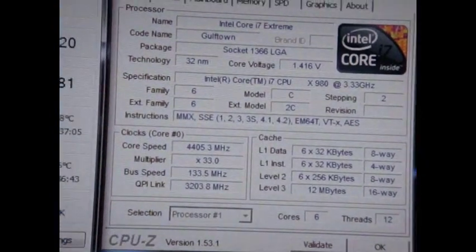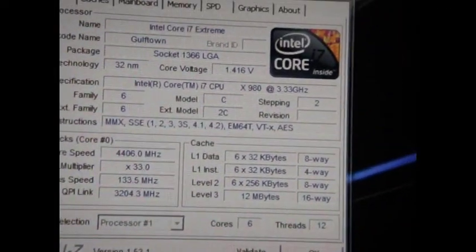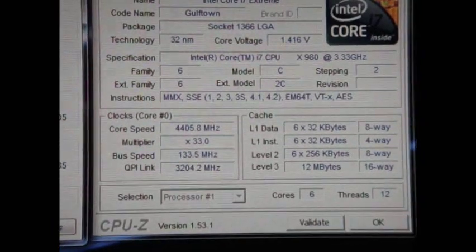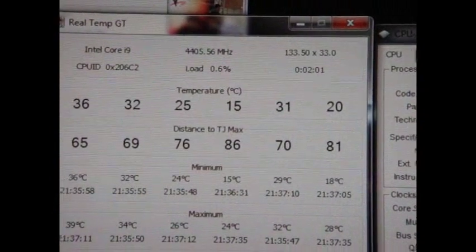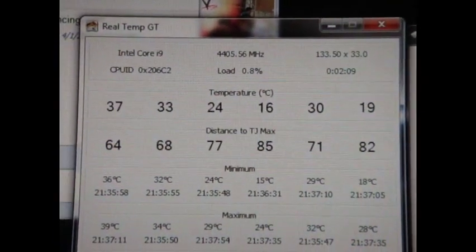Let me show you guys my overclock. Right now I was able to get my Core i7 980X Intel Core i7 Extreme to 4.4 GHz at 1.416 volts. I got the RAM at 1866, which is my rated speed for the RAM, so I'm very happy about that. These are the idle temperatures — it stays in the 30s to low 20s. This processor runs really cool compared to my 920. As you can see right there, 4.4 GHz.